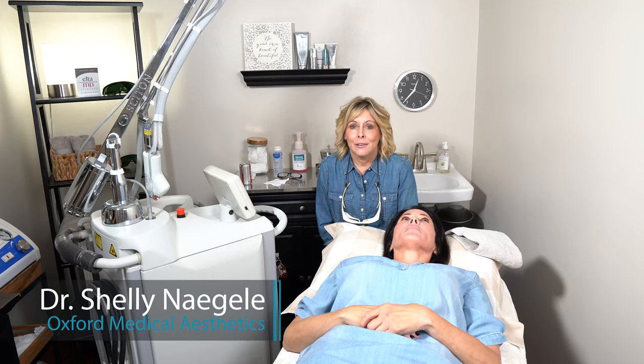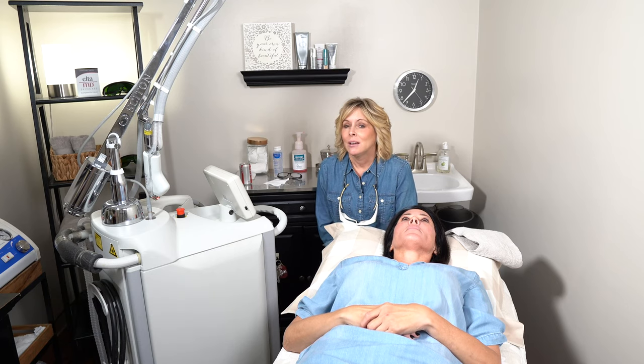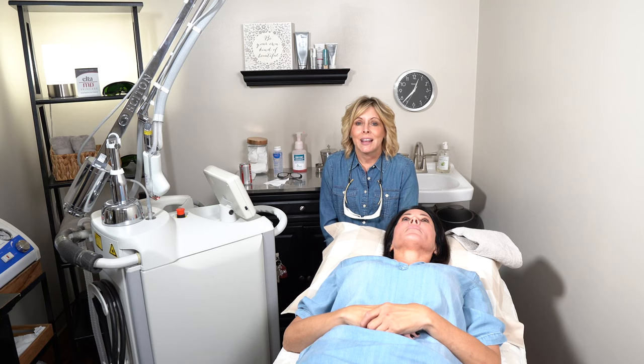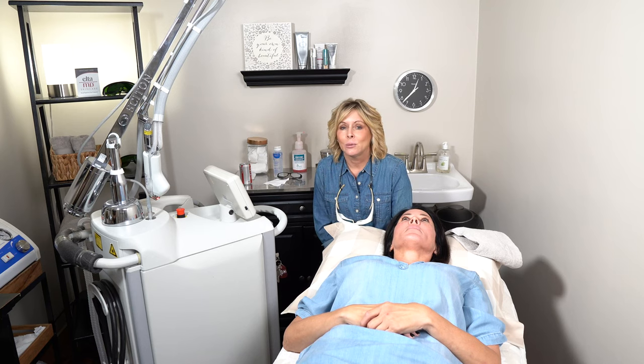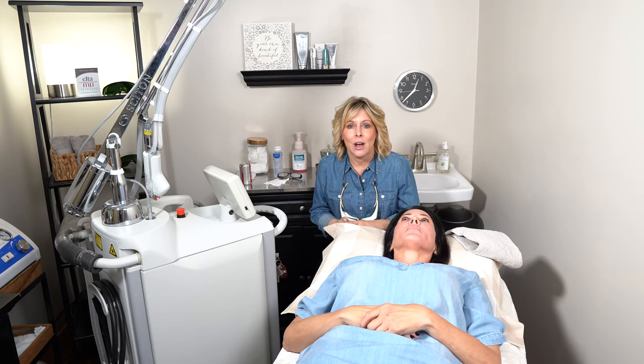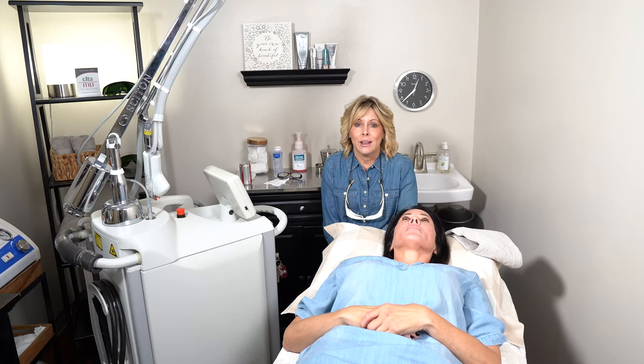We've seen what a Forever Young BBL looks like, using light energy to make skin look clearer. Now we're going to explain how the HALO works. It's actually a hybrid laser — the world's first laser that uses two beams at the same time to help with correction. This correction will be more texture related, helping peel a bit off the surface, stimulate collagen, and treat reds and browns.